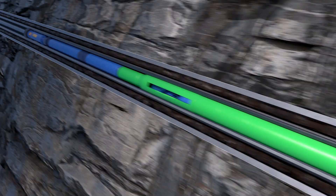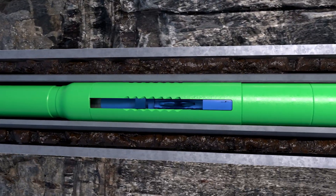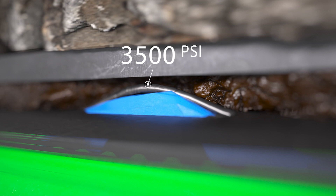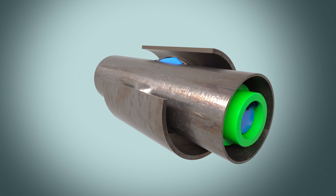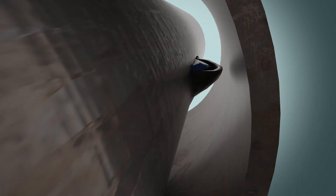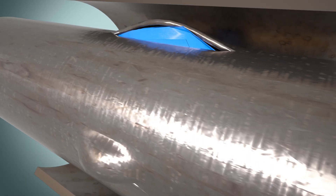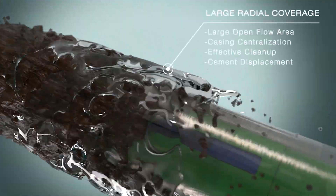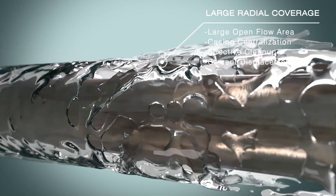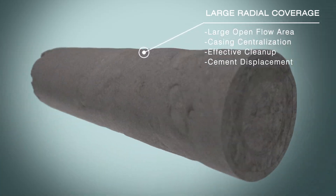The string is then picked up to approximately 2,700 feet and the process is repeated. Through hydromechanical means, four radial perforations are achieved, spaced 90 degrees apart, guaranteeing excellent radial coverage with no ID burrs or internal damage to the casing. These perforations feature a large open flow area and extend into the outer annulus, enhancing casing centralization and facilitating effective annular cleanup and cement displacement.